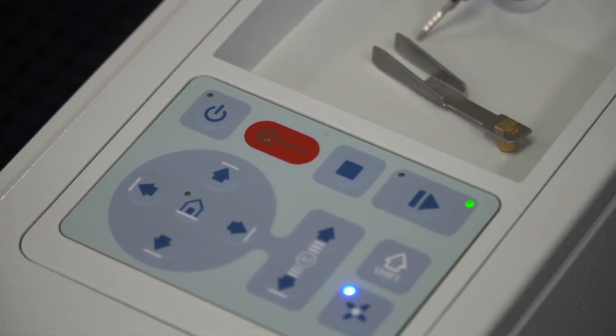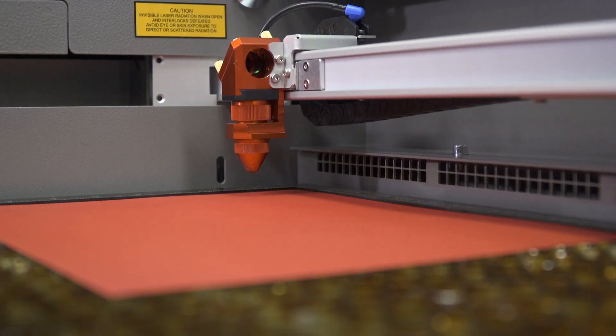Determine which machine is good for you and what you want to do in your process, and then what you would want to do is pick a Trotec up. I would say buy a Trotec because you're working with a global leader in the laser industry.